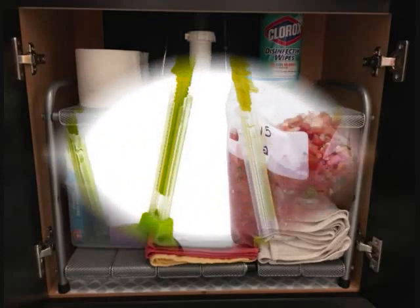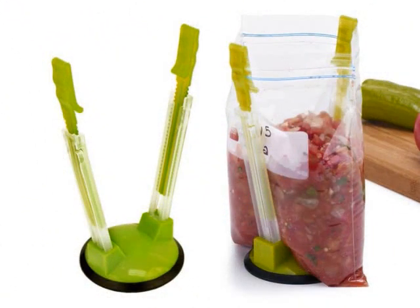Number 19: A storage bag holder worthy of taking us all into the beautiful, beautiful future. Get it from Amazon for $5.90, available in two, four, and six packs.